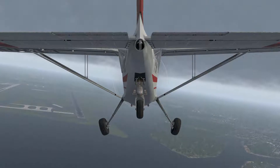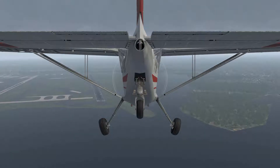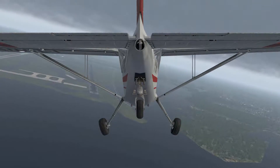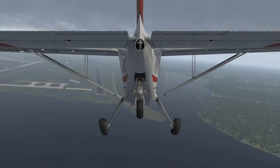United 1298, depart Metro heading 090, final descent and maintain 3,000. Depart Metro 090, down to 3,000, United 1298.